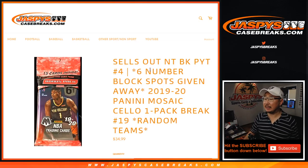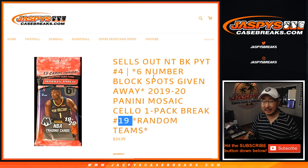Hi everyone, Joe for jazbeescasebreaks.com, coming at you with 2019-2020 Panini Mosaic Basketball. One cello pack break number 19, which sells out NT Basketball, pick your team four, coming up in a separate video.